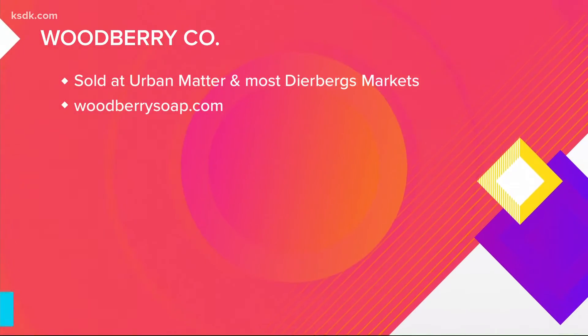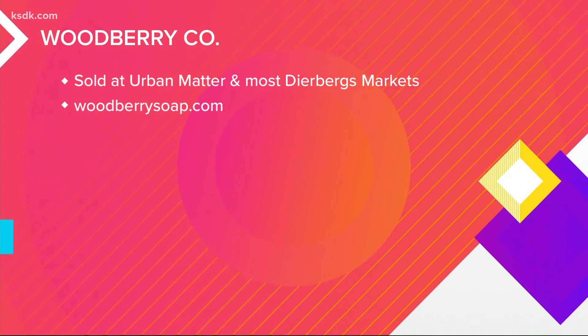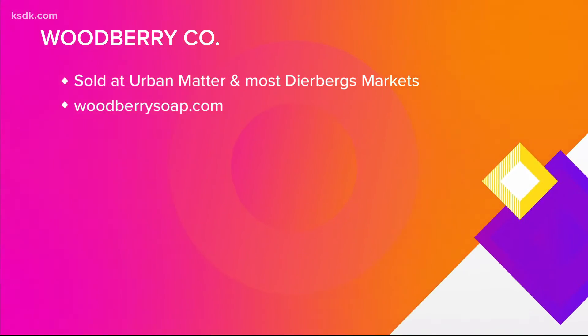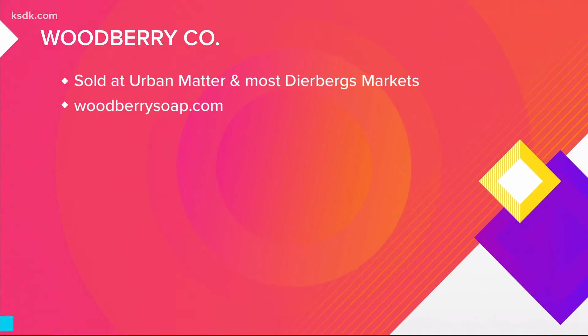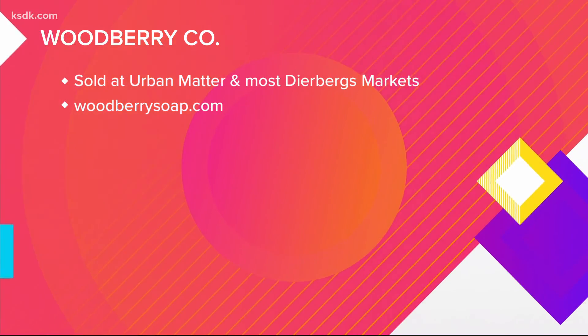Such beautiful products — what a great gift that would make. You can find Woodberry Premium Handmade Soaps at Urban Matter, an awesome store located off of South Grand, or at most Dierbergs Supermarkets. They're also available online at WoodberrySoap.com.